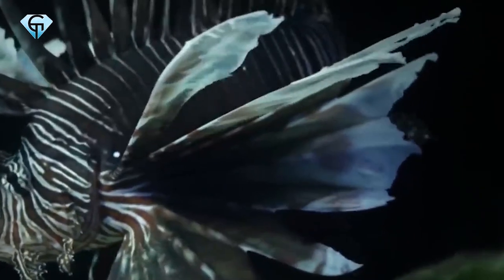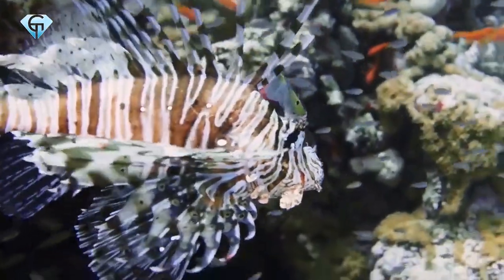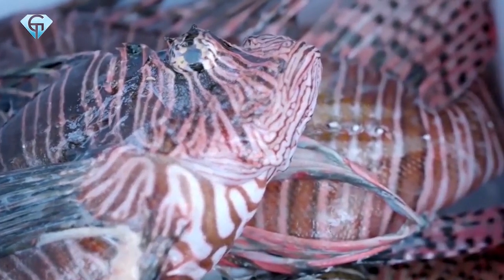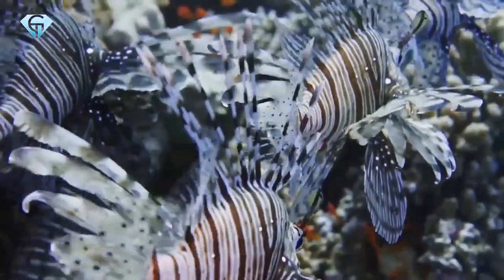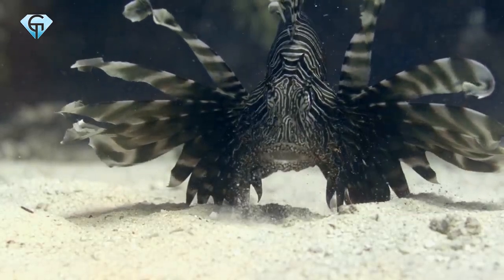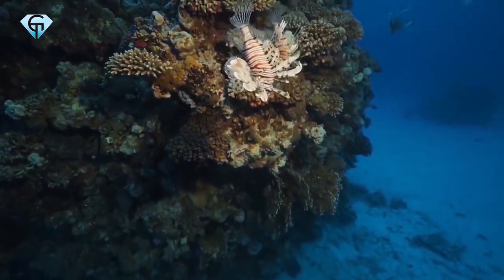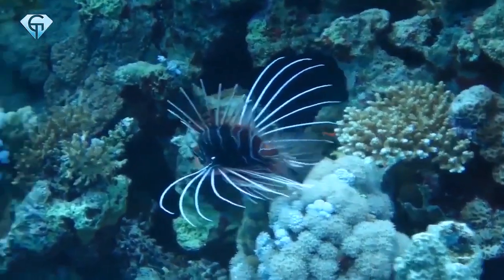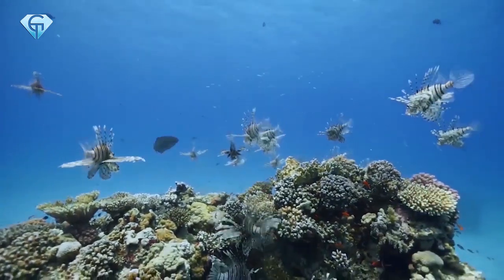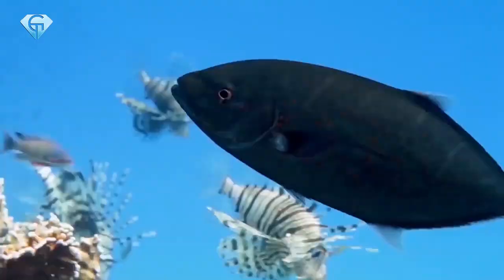In recent years, however, Lionfish have spread into areas in the Gulf of Mexico and the Caribbean Sea. The secret behind their rapid spread to areas outside of their native waters is their ability to reproduce rapidly. One male Lionfish can mate with several females, and one female can lay up to two million eggs in one year. This means if as little as two Lionfish wander into a new area, they can multiply into millions of Lionfish by the end of the year.